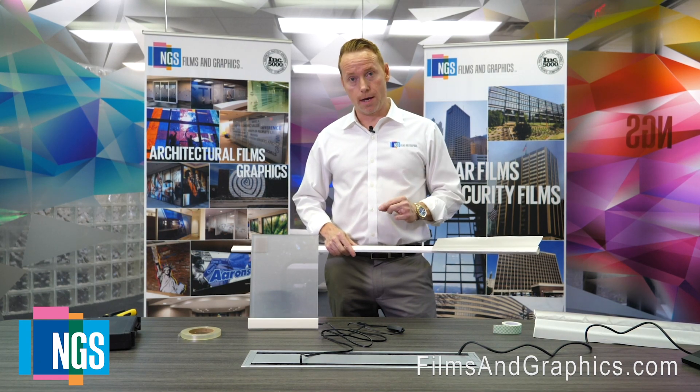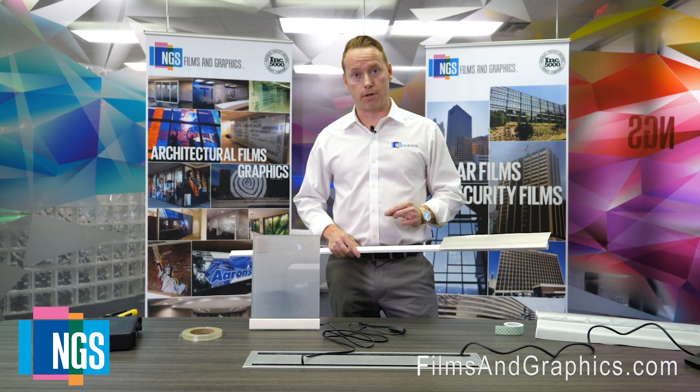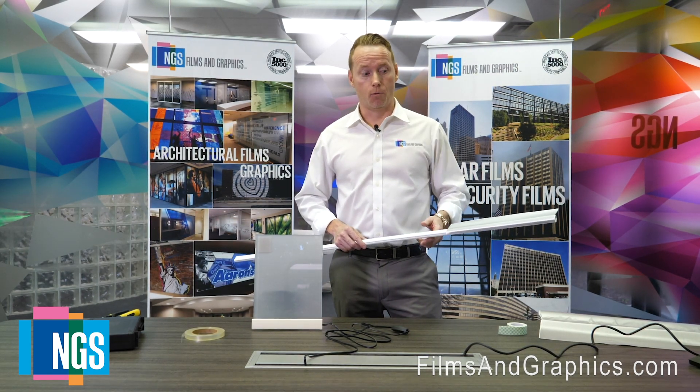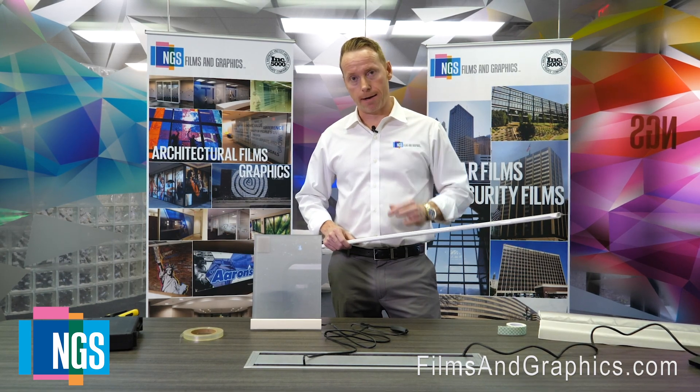So what I want to show you is a really cool project we just finished for a corporate operations center with two walls of glass. Really, really cool effect. So check it out.